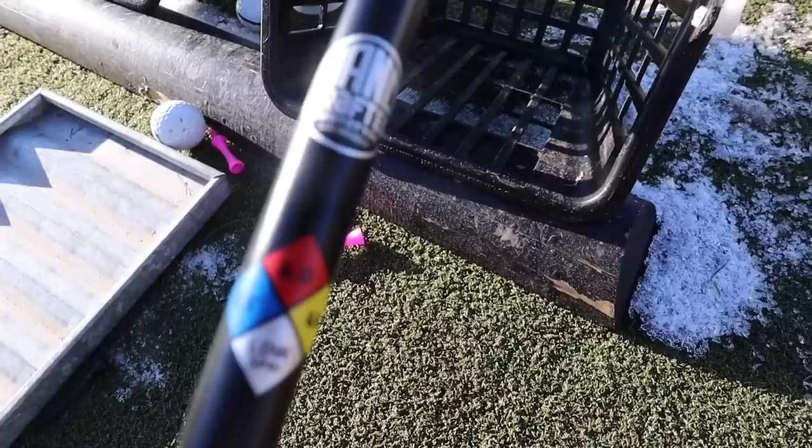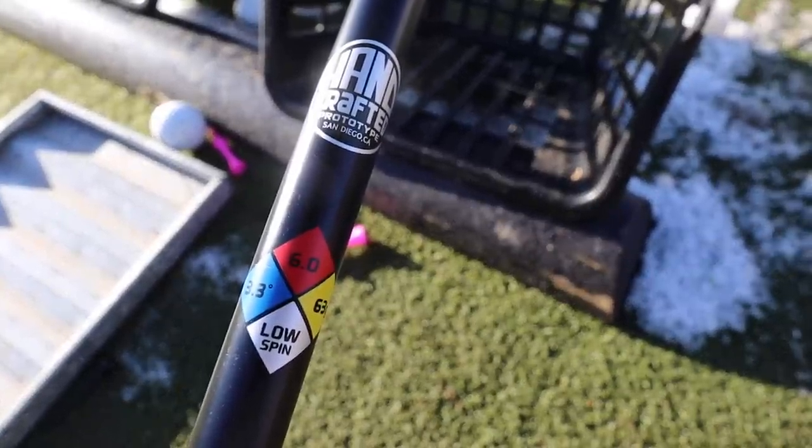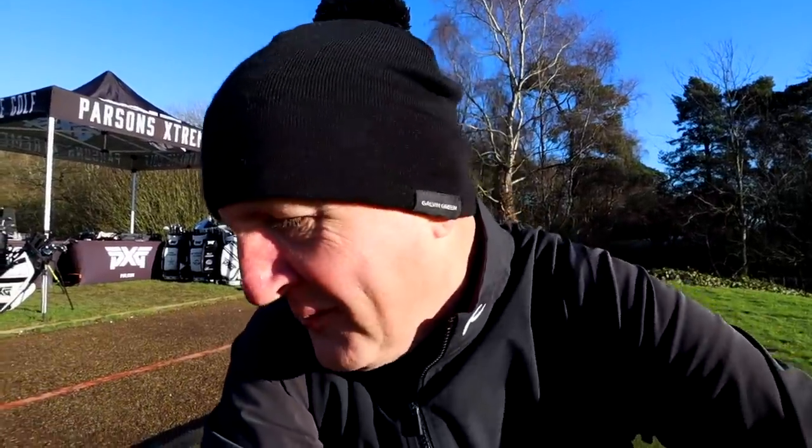A really solid launch at 13.6 and total distance of 268. We ended up trying a few different shafts to get the club head performing as best it possibly can. One important point: I would have been fitted for a Hazardous handcrafted shaft - this is one of the shafts that comes as a stock option with PXG. If I went for a fit with another brand, there's every chance I would pay a significant upcharge for that shaft and head combination. This is still included in that £550 price tag - that's a really important consideration when comparing prices.